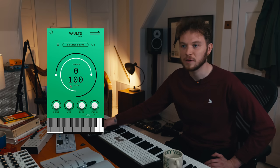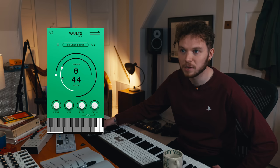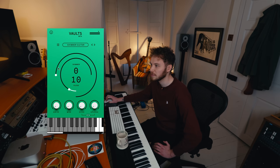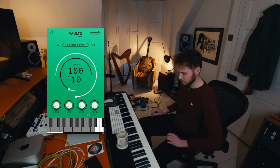We're going to move on to the Filter, which basically just filters off some of the high-end frequencies. I can show you how that sounds with shimmer added as well — I feel like it's a really nice effect. I'll put the filter at about 10 and shimmer all the way up, and I'll show you how that sounds.